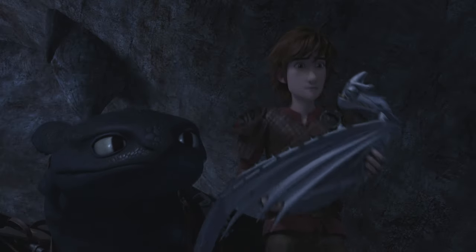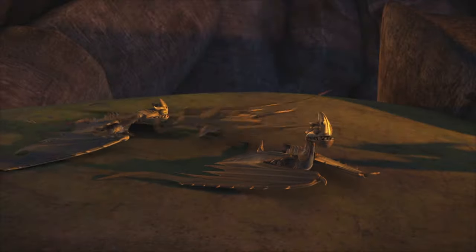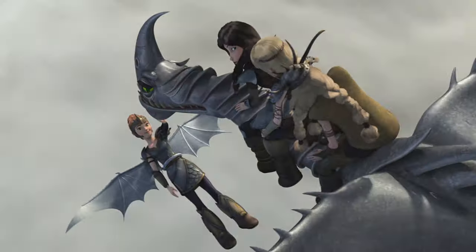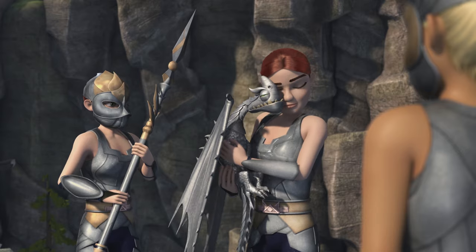If you plan on raising one yourself, be sure to take extra care of it, as baby Razorwhips are born blind and cannot defend themselves until they are fully grown. Of course, if you need assistance, be sure to call on the Wing Maidens, who take special care of growing Razorwhips. I want their outfits.